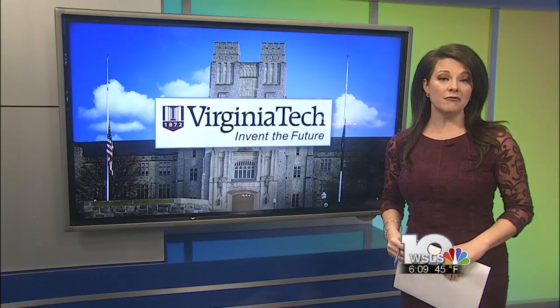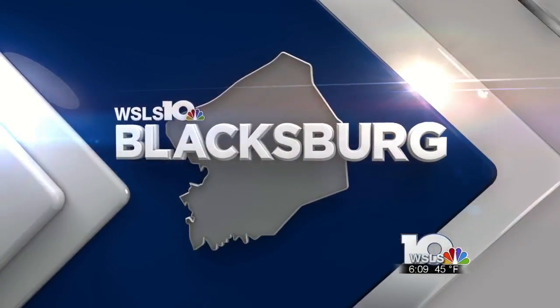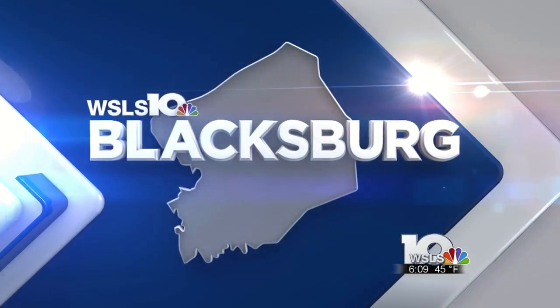Students at Virginia Tech unveiled the final phase of the home of the future. WSLS 10's Patricia Martellati takes us inside the home and shows us some of the technology and other concepts featured.